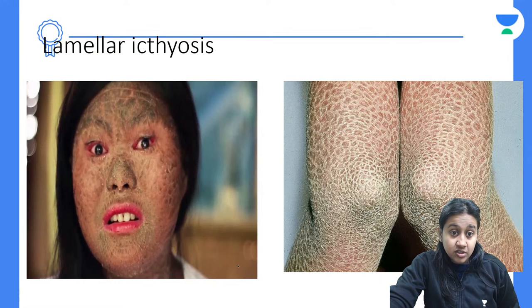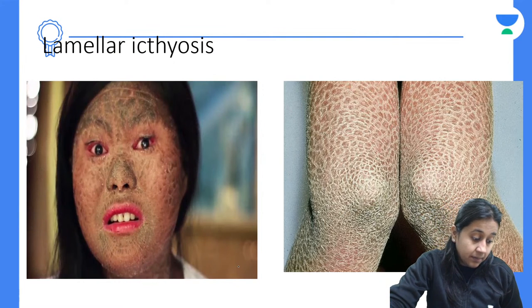Important points on collodion baby: usually premature birth, generalized glistening taut yellow film, stretching of eyelids and ears, saucer-shaped fingers, desiccation around flexors, peels off at 2 to 4 weeks. Complications are like acute skin failure — loss of water, loss of temperature regulation, and increased secondary infection.